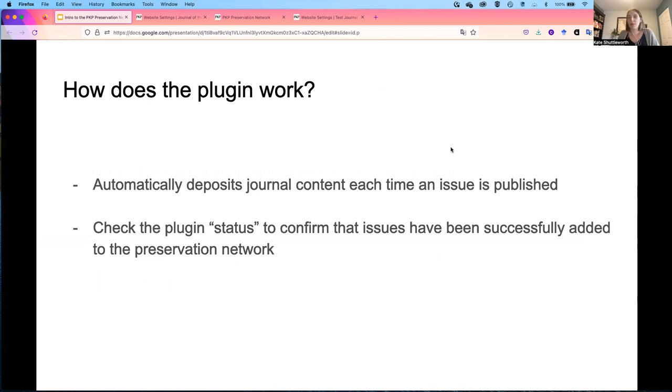Once the Preservation Network plugin is enabled, deposits will happen automatically into the Preservation Network each time a journal issue is published. Journal managers can check the status of the plugin to confirm that issues have been successfully added to the network.